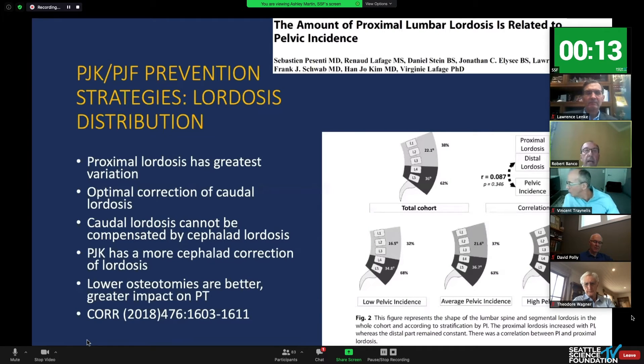Regarding lordosis distribution: proximal lordosis has the greatest variation, and optimal correction of the caudal lordosis is important. Proximal junctional kyphosis does occur when we try to correct more cephalad, and our osteotomy should be placed lower — it has a greater impact on pelvic tilt.